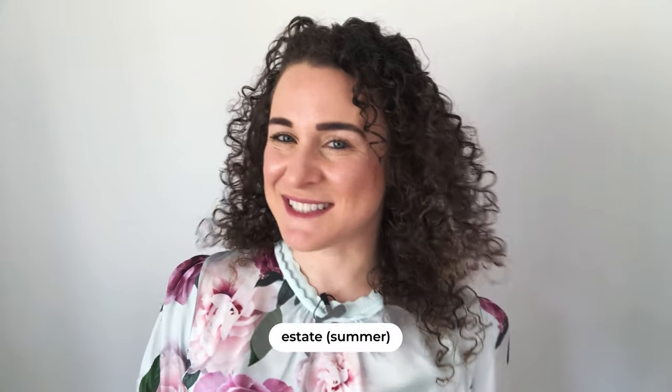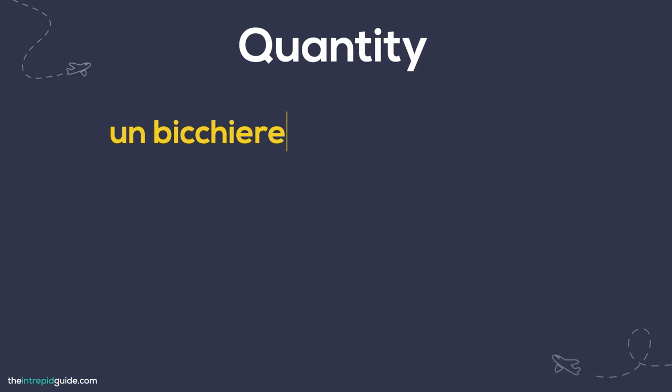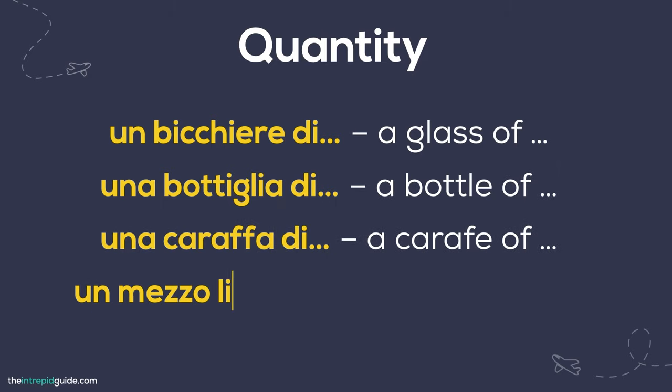In estate (summer) you may also want your drink con ghiaccio — with ice. When you order a drink in Italy you may want to specify how much you would like: un bicchiere di (a glass of), una bottiglia di (a bottle of), una caraffa di (a carafe of), or un mezzo litro di (half a litre of).